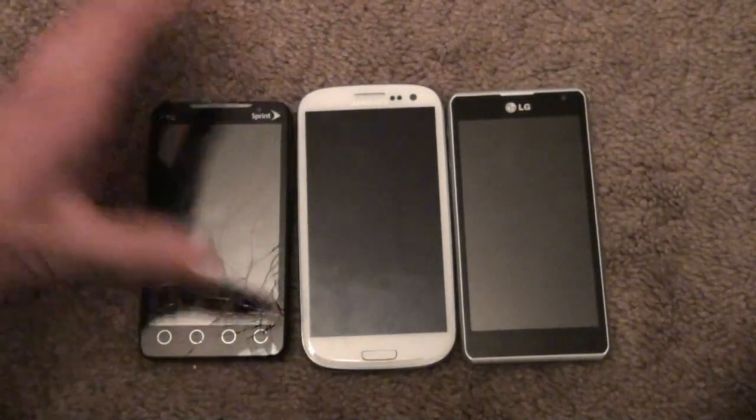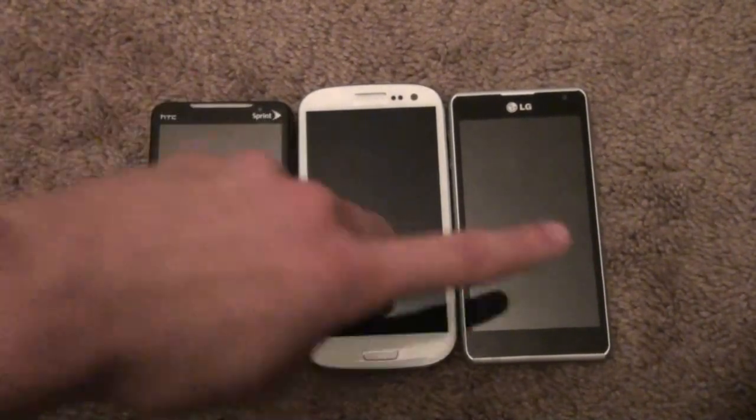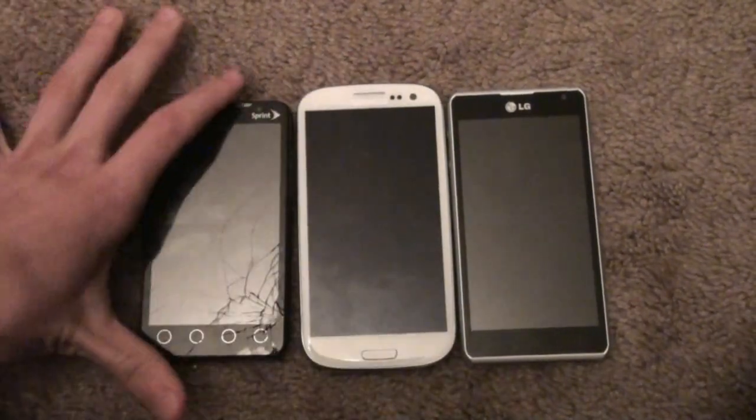So I'm going to show you some basic features of all these phones. You may be wondering why I'm comparing this phone to these two phones, which you would think, oh, it's great about them.